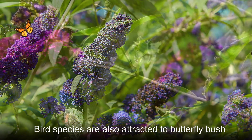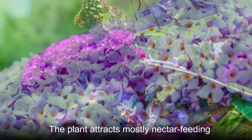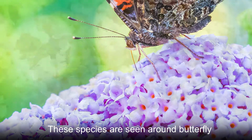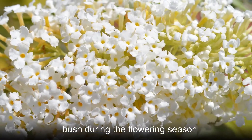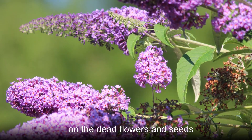Bird species are also attracted to butterfly bush. The plant attracts mostly nectar-feeding birds like orioles and bush tits, which are seen around butterfly bush during the flowering season. During the fall, seed-eating birds feed on the dead flowers and seeds.